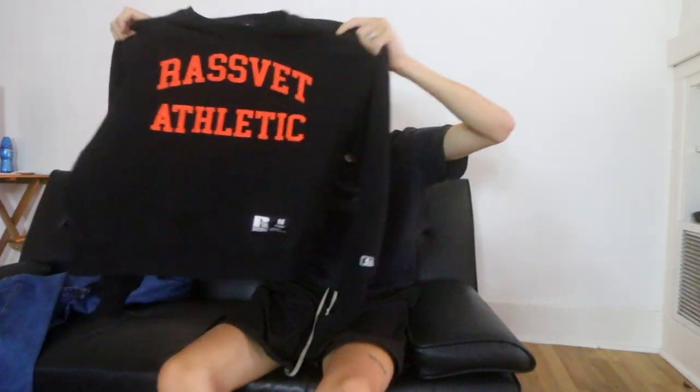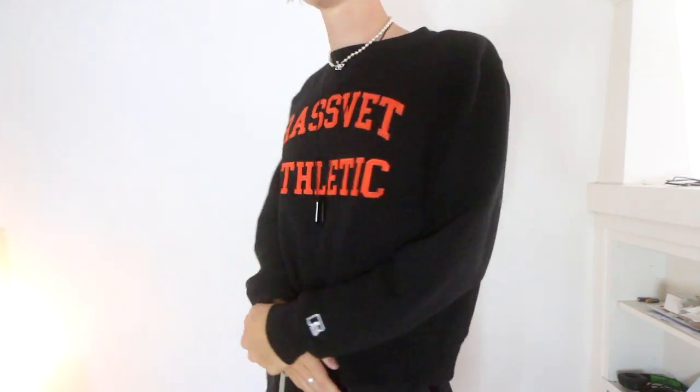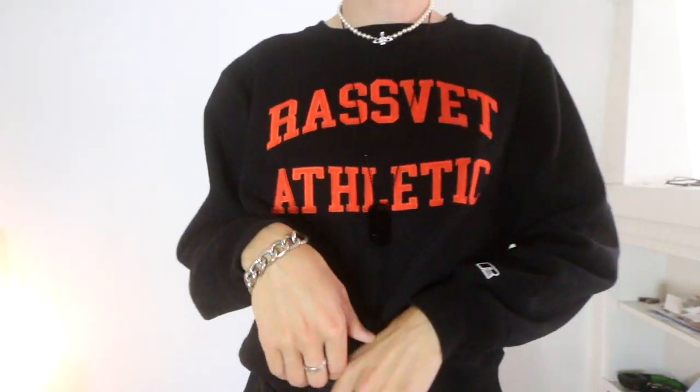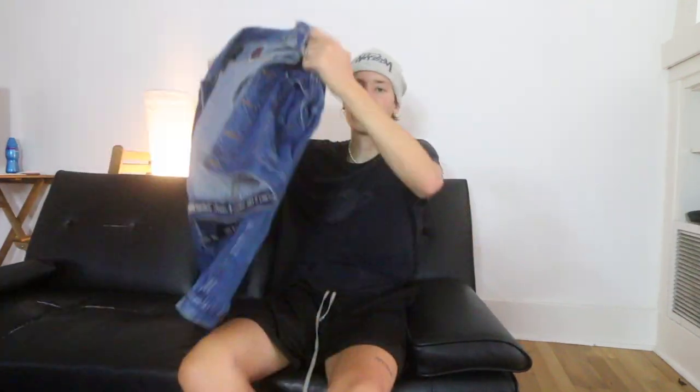These next two items are a little heavier, maybe for summer nighttime. This first one is this Rossfett Athletic collab sweater. I honestly didn't know this dropped, but it was very inexpensive on Grailed. It's made of a fleece but it's higher quality. The fit is honestly perfect — just kind of boxy and not too long, and the shoulders fit perfectly. The whole graphic is all stitched in really nicely. This is just one of those simple items that you get a bunch of wear out of.